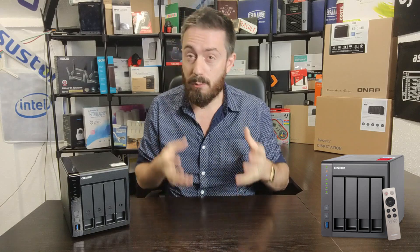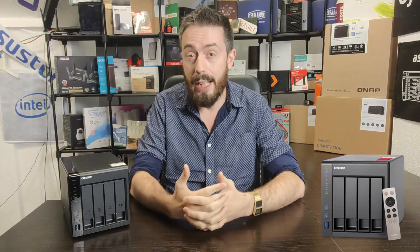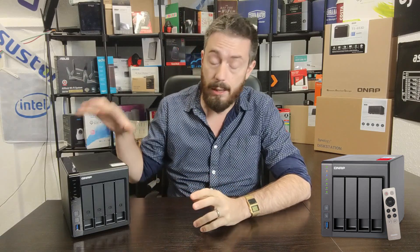Today I want to look at an old and a new QNAP NAS, and I really do mean old. I'm talking about a 2015 release — the TS451 Plus — a very, very popular NAS, not just when it came out but even now into 2020. The 451 Plus is still popular, still available, and I'm comparing it against what I believe to be its spiritual successor, namely the TS451D2.